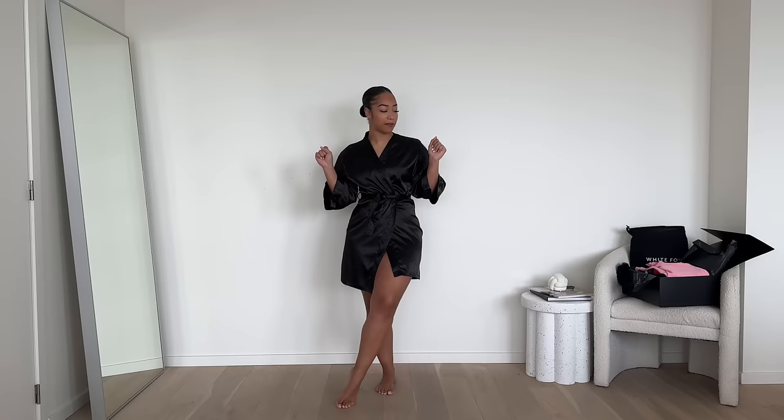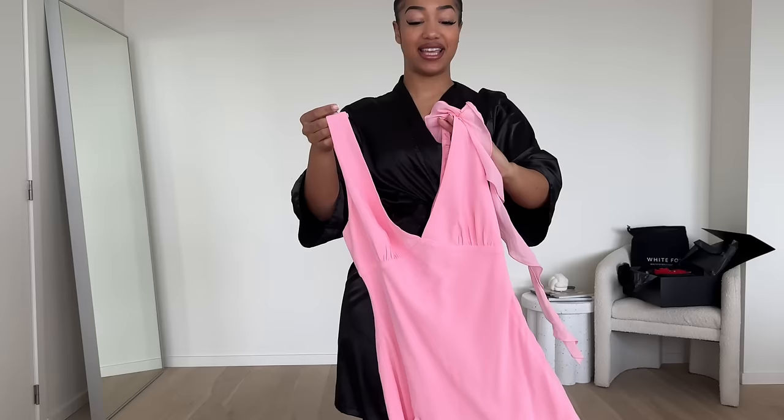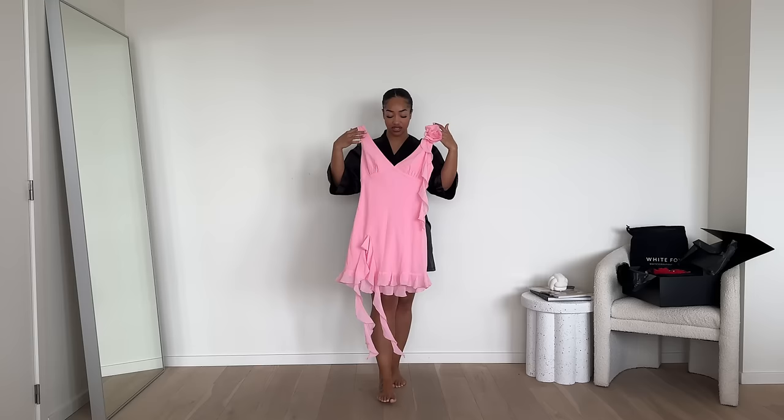A cute pink dress — we can all see why I picked this one out. It's the color, the details, the flowy vibe, and it has a cute little rose on the strap as well. This is so easy to style. This one is called the Like That Mini Dress, and I took a size medium. It isn't a chiffon-type fabric so it's not stretchy, but I feel like it is still true to size.